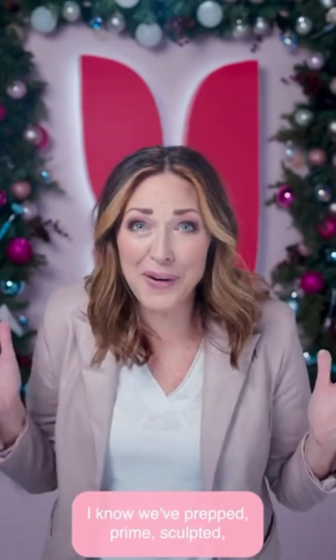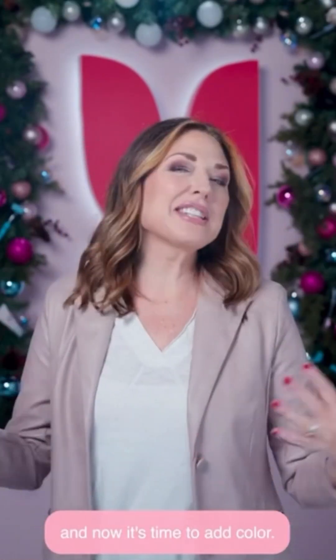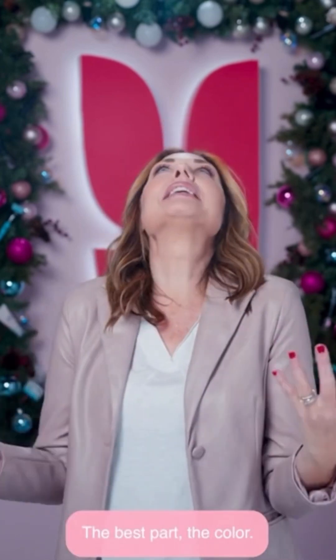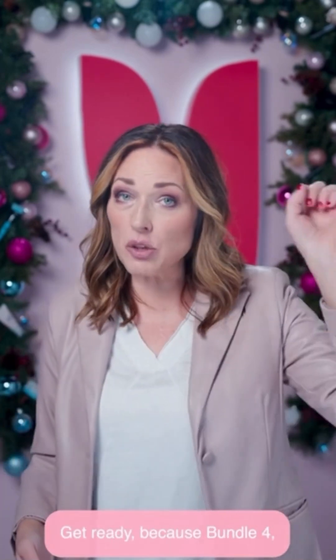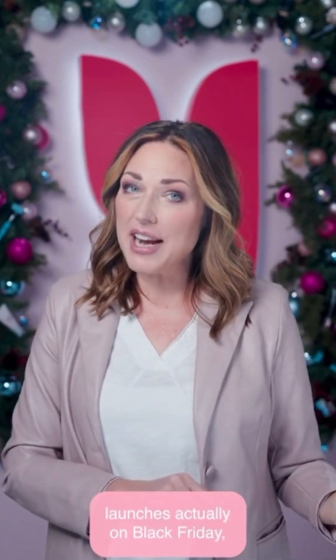I know! We've prepped, primed, and sculpted, and now it's time to add color — the best part. Get ready, because Bundle 4 launches on Black Friday, November 24th, at 8 a.m. Pacific.